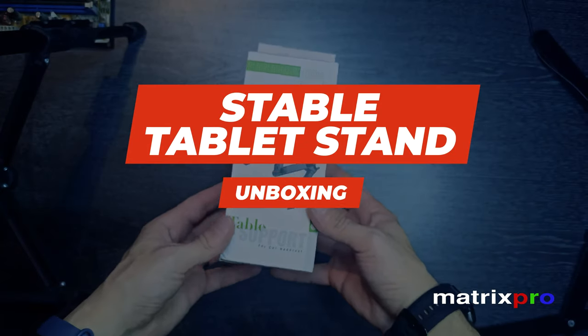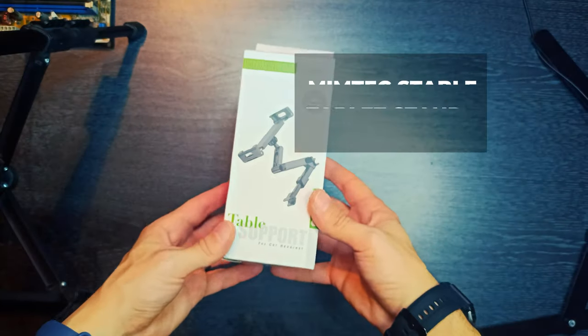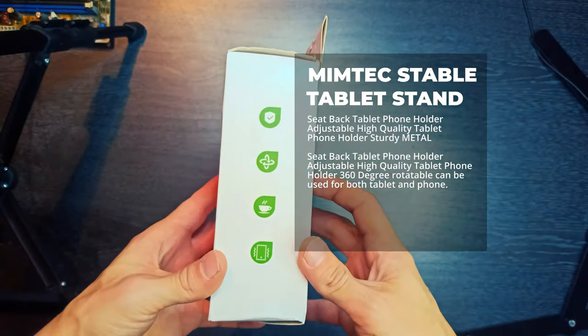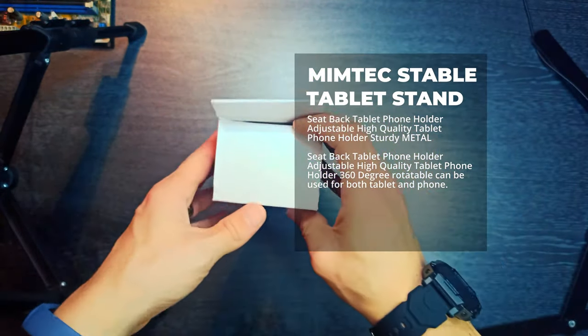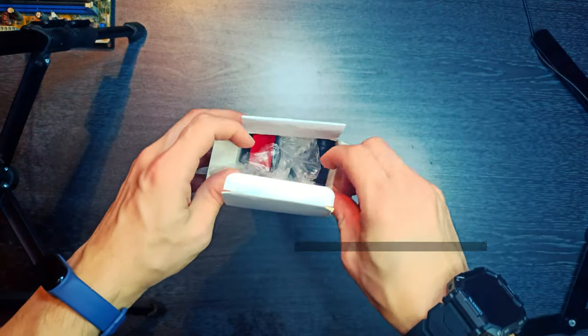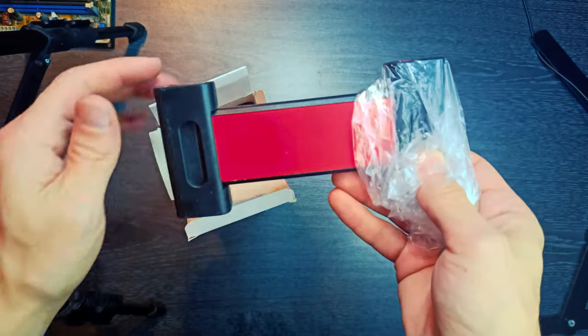Hello and welcome to the MatrixProTech channel. Mimtec Seat Back Tablet Phone Holder — Adjustable, High Quality, Sturdy Metal Tablet Phone Holder.